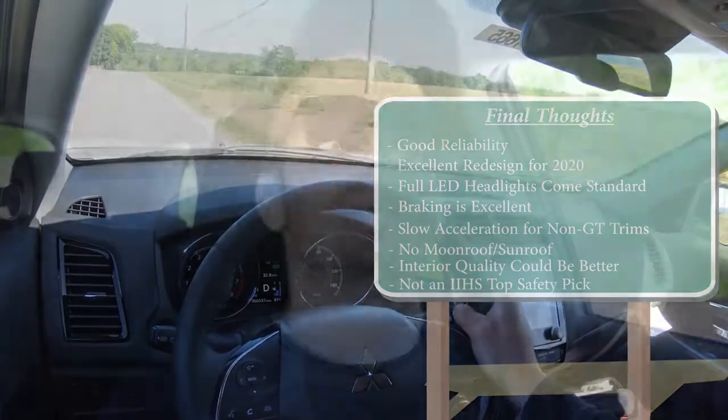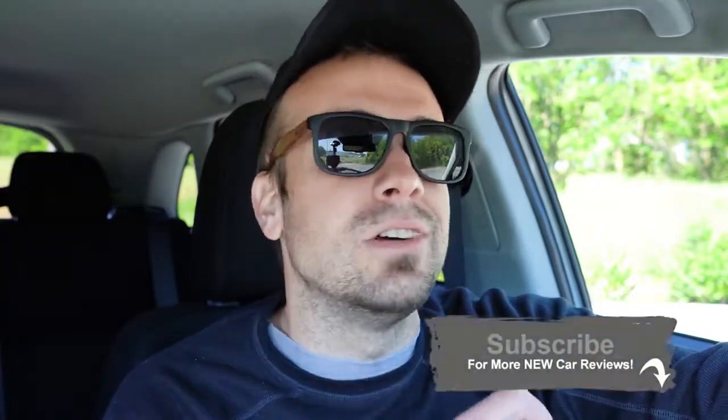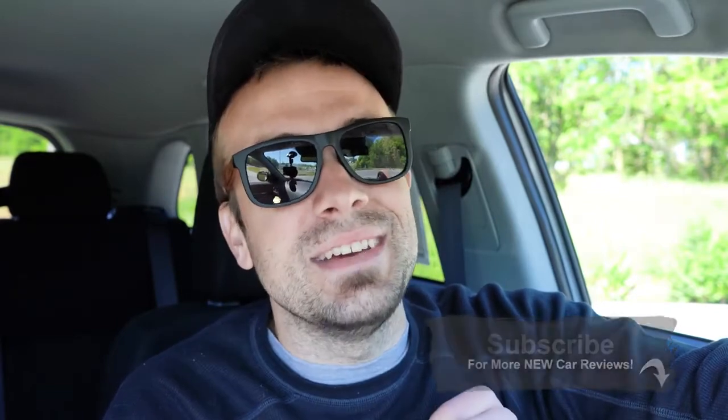That's it for this one. Feel free to follow me on social media. If you like the video, hit subscribe and the bell notification button for new car reviews. I appreciate you watching, and I'll see you in the next video — stay gold.